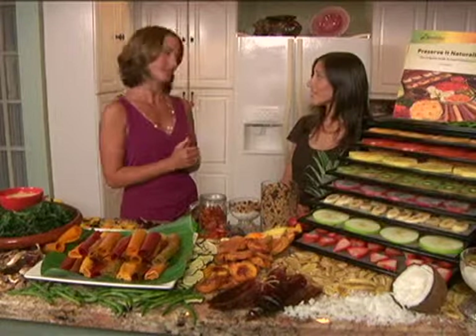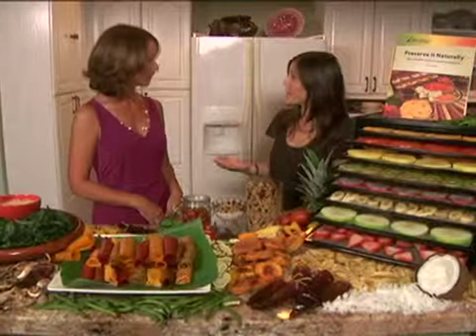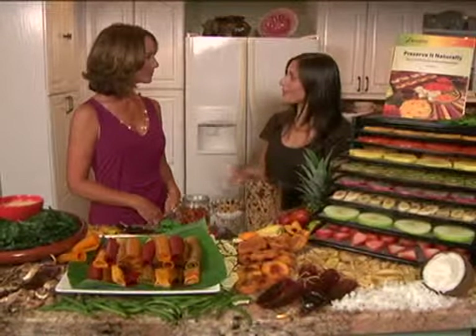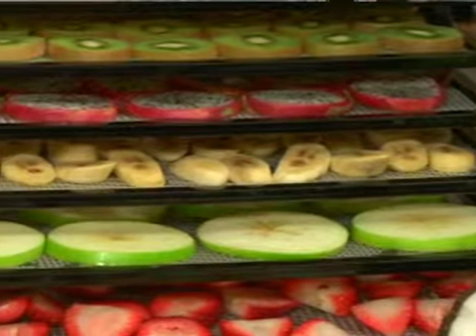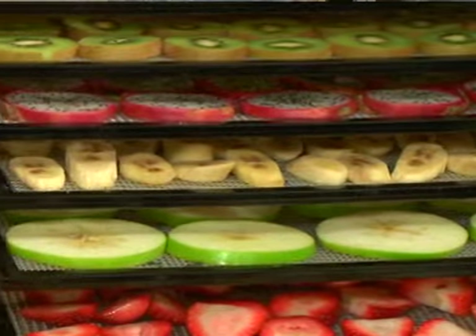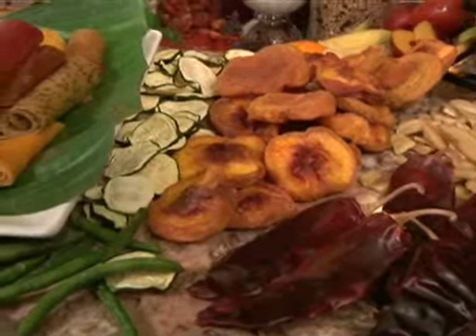Can you share with us the process? Because it seems complicated, but something tells me it's not. It's really easy. The dehydrator does exactly what it sounds like — it's dehydrating the food, pulling the moisture out. The moisture is actually what facilitates bacterial overgrowth, so once we pull that out, it helps to extend the shelf life. This process is great because we can control what we're putting in our food, so we don't need to add all those preservatives or additives.